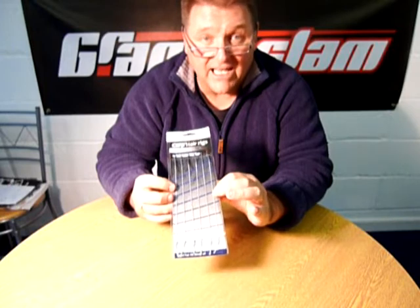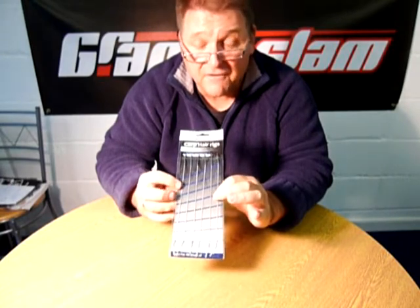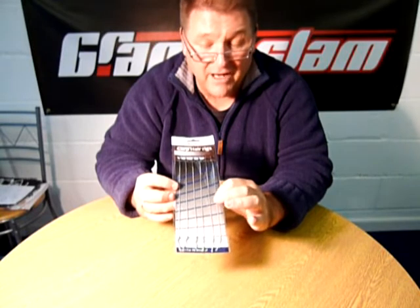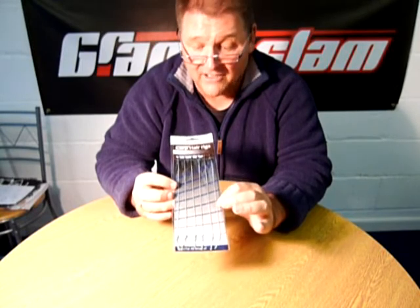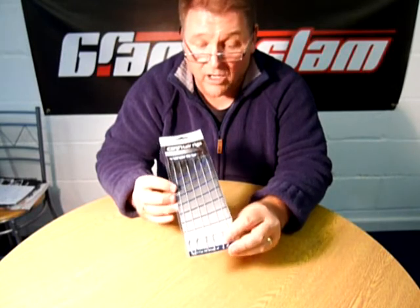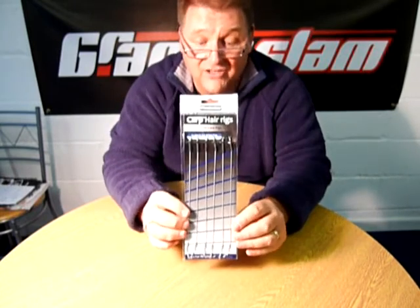These retail at less than — I think they retail at £5.99 — but again you pay that type of price for 2 or 3 elsewhere. You get 6 on here, and believe me they're just as good as any on the market, so they're a great thing to have at a great price.